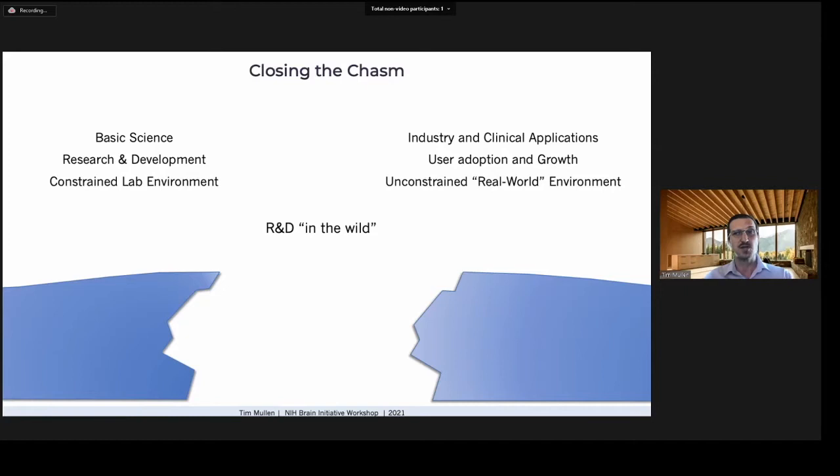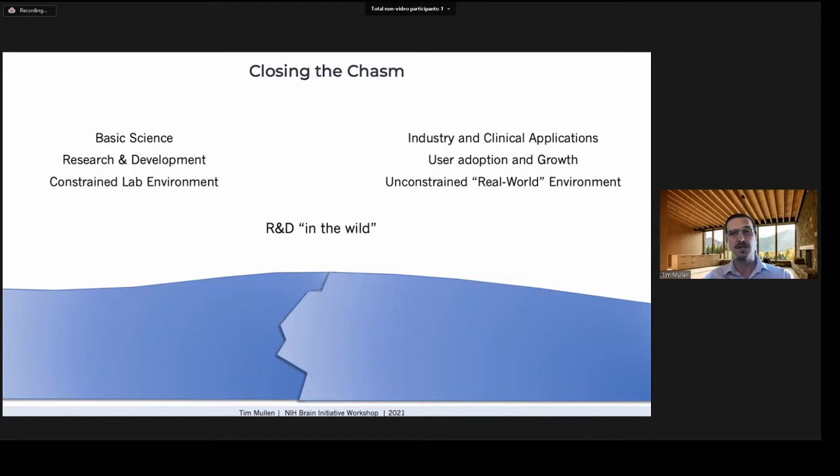To increase dissemination, we need to not just cross this chasm but really close it — bringing these two worlds together so product teams can easily build on state-of-the-art science and R&D labs can conduct research in real-world contexts. We also need to understand how value is created for each group: a lab may need to produce high-impact publications to sustain funding, whereas a startup needs to increase user adoption and get to market as quickly as possible before seed funding runs out.